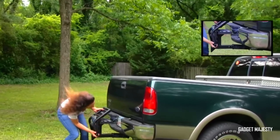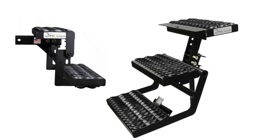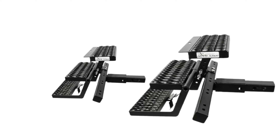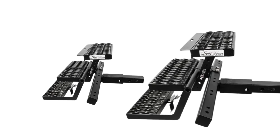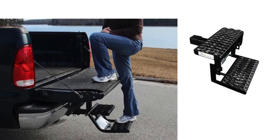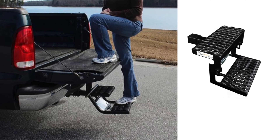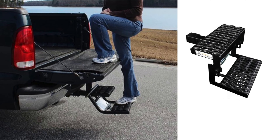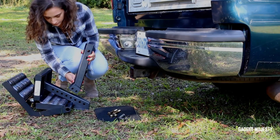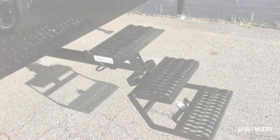The Easy Hitch Step is a game changer for anyone who's ever struggled with the height of their pickup truck. This clever folding step system is the answer to all your loading and unloading woes, designed for towering pickups that stand nearly three meters tall. With a robust design that supports up to 136 kilograms and features wide, comfortable steps, it's like having a portable ladder always ready at your vehicle's rear.